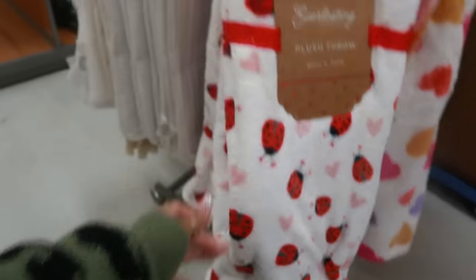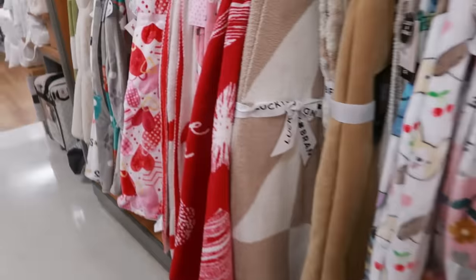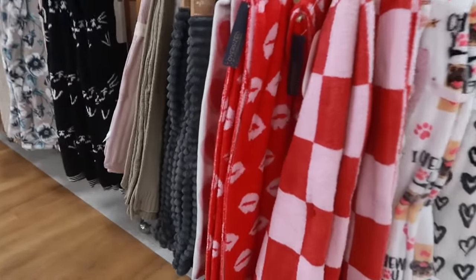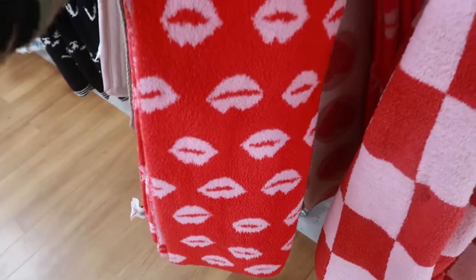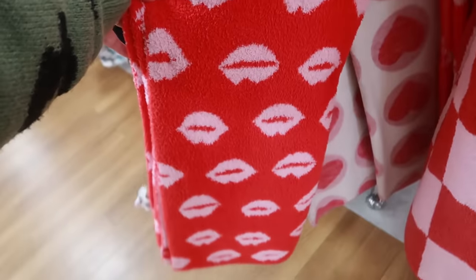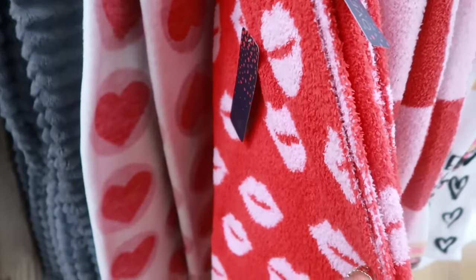Cute little ladybugs. Here's another one over here — the black and white, and it is reversible. This is $25 — a little doormat. Oh, there's some more out here too. Oh, I like this one — I was looking for a blanket with lips. $25. This is Rachel Roy — I might have to get that. If I don't get it today, I'll get it later.